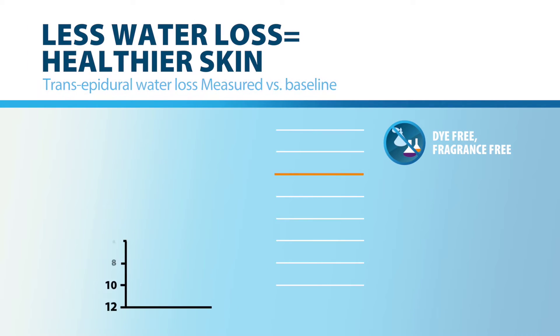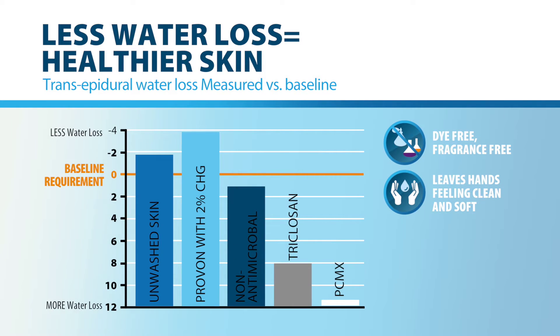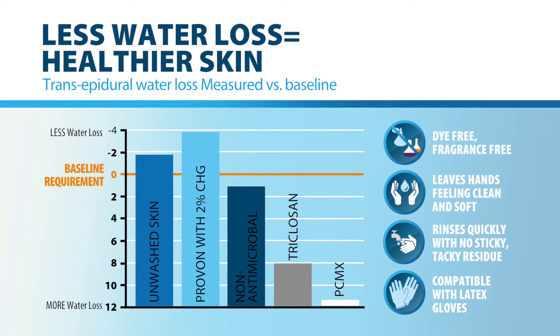This dye-free, fragrance-free formula is mild enough for everyday use and leaves hands feeling clean and soft. It rinses quickly without a sticky tacky residue, and it's even compatible with latex gloves.